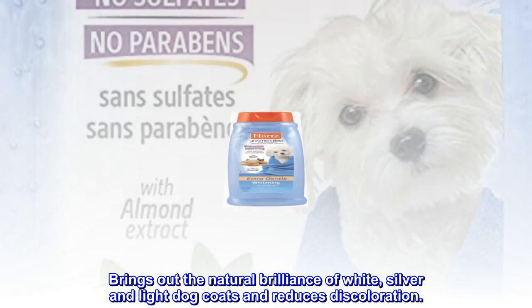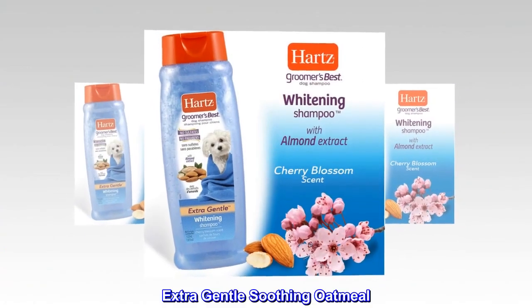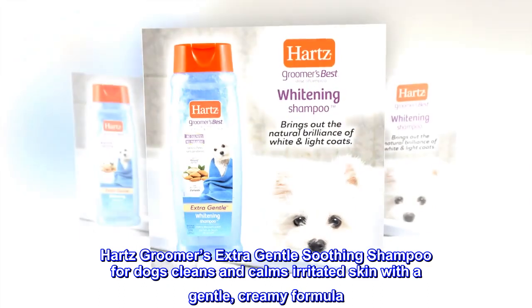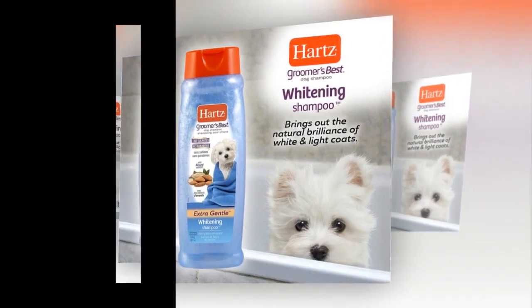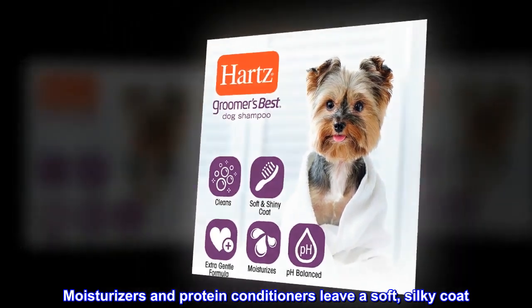Brings out the natural brilliance of white, silver, and light dog coats and reduces discoloration. Extra gentle soothing oatmeal. Hearts Groomer's Extra Gentle Soothing Shampoo for dogs cleans and calms irritated skin with a gentle, creamy formula. Moisturizers and protein conditioners leave a soft, silky coat.